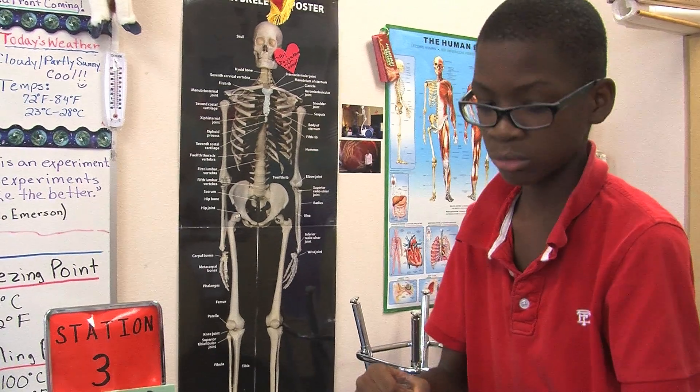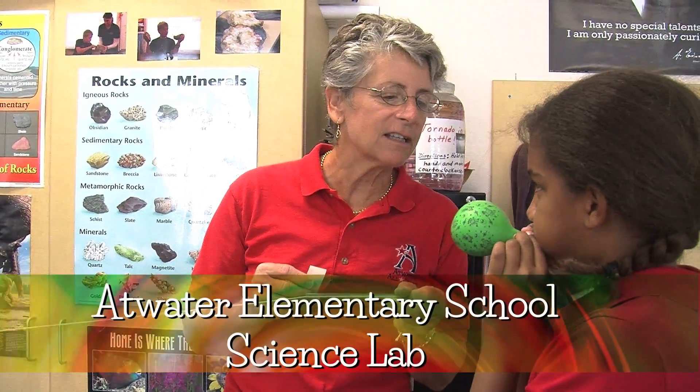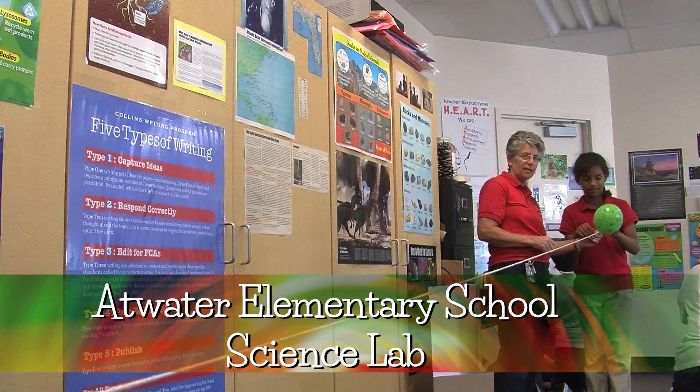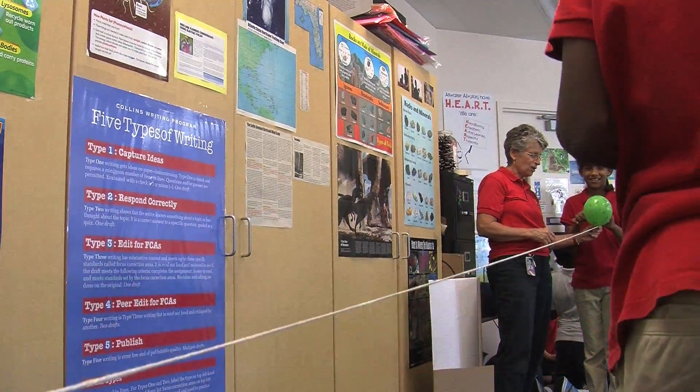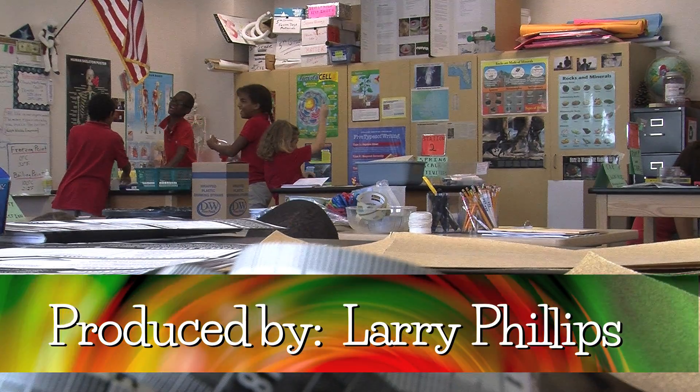I really like going to school on Mondays and Tuesdays because those are the days that we go to science lab, so I'm really looking forward to those days. Honestly, I think science was not my subject. But after about two months of coming down to the science lab, it really changed my mind about how science is and how I can learn about a lot of things.